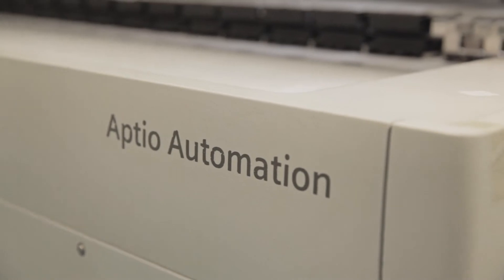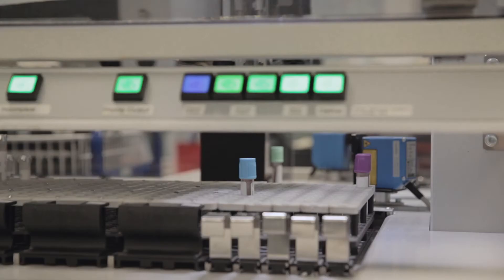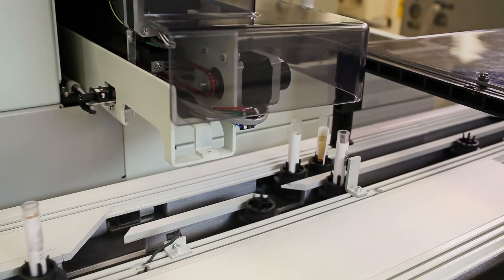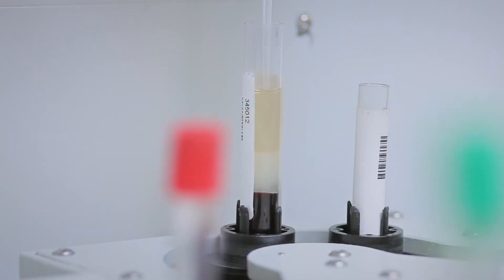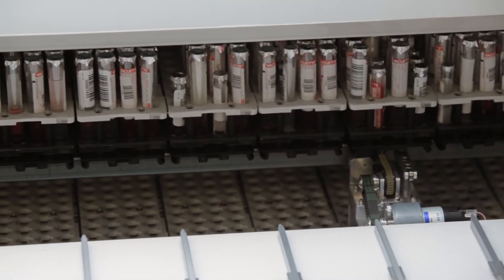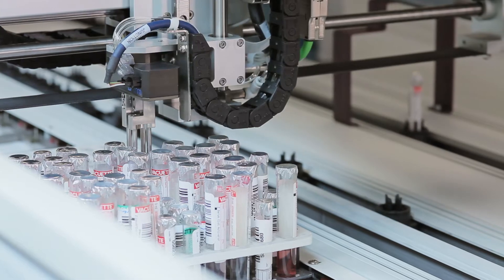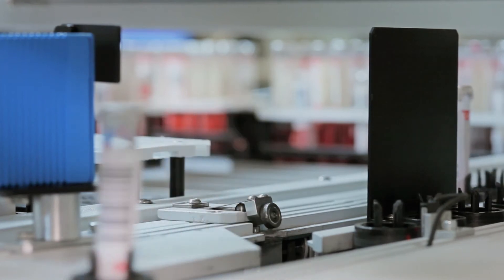The APTO automation solution offers an innovative and robust solution to our needs. Now all samples go on the track whether it's routine or emergency work, but through the APTO automation we can fast track the emergency samples. The analysis takes place on the track, the results are produced, the samples go into storage, and if we need to rerun or recheck that sample the automation can take care of that also.